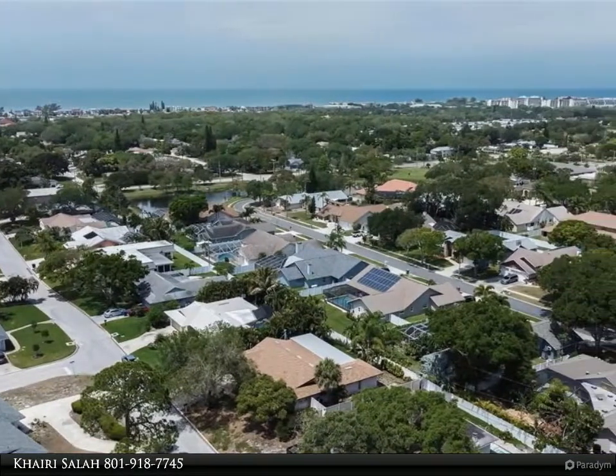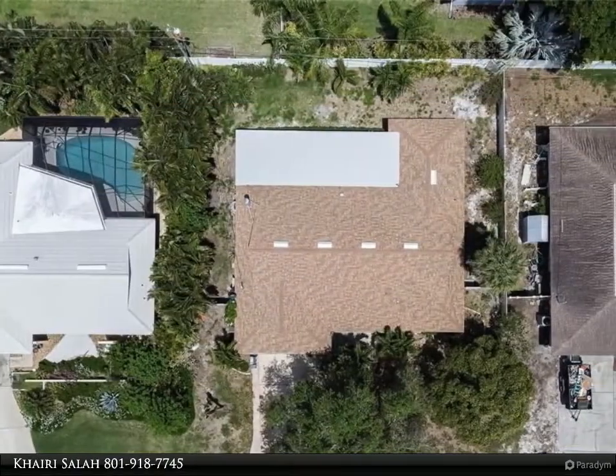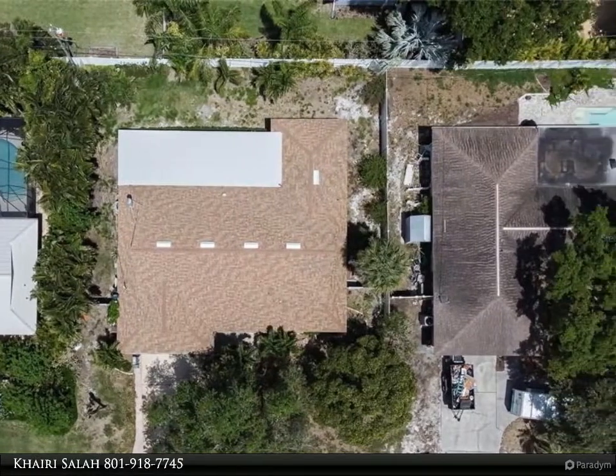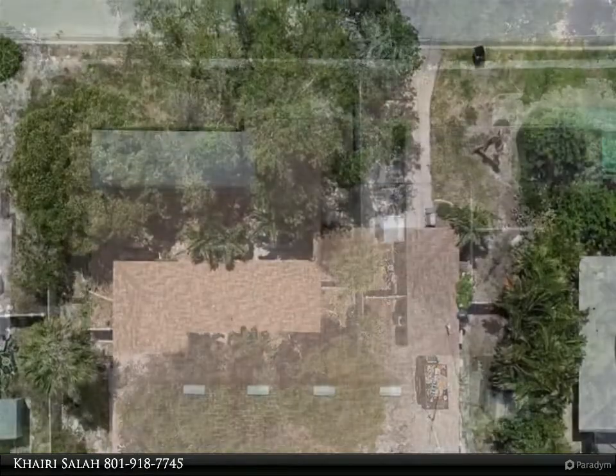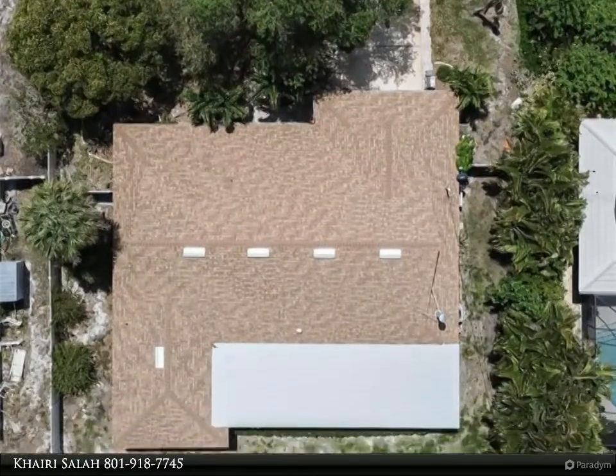Excellent neighborhood located close to the beaches, shops, parks, the trail, restaurants, and schools. Open floor plan from the front door and dining area through the living room, out to the large screen Florida lanai that overlooks a nice landscaped backyard with pretty views of greenery, flowers, and trees.